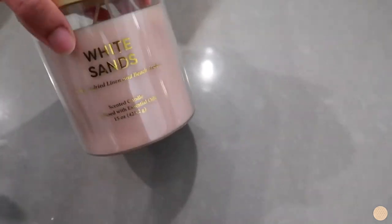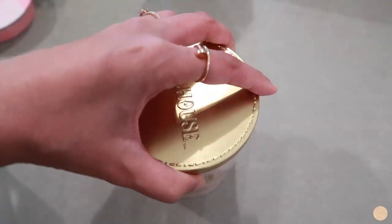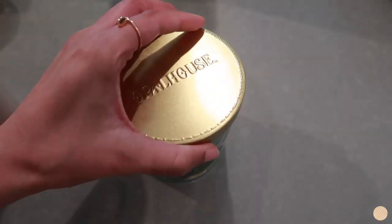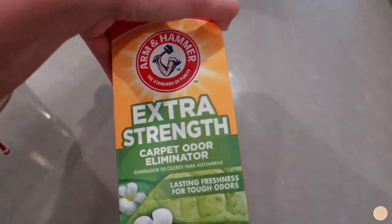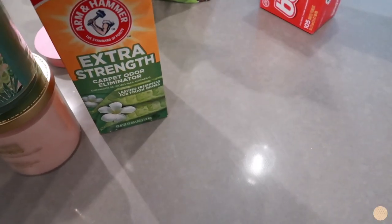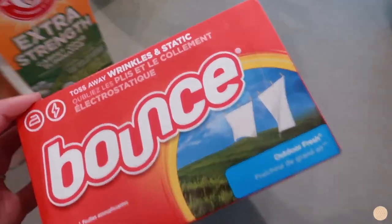I can't go to Target without picking up some candles, so I picked up this White Sand candle — it smells so good. I also picked up Emerald Amazon, which smells so fresh. I also picked up this carpet odor eliminator — I love spraying this before vacuuming the carpet, it makes everything smell great, especially with having cats.